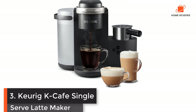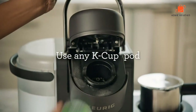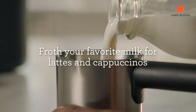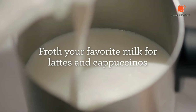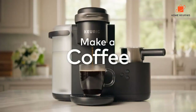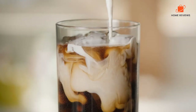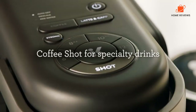Number 3: Keurig K Cafe Single Serve Latte Maker. This latte machine makes espresso-style coffee by brewing a concentrated shot of coffee from your favorite K-cup, or a Keurig reusable coffee filter, which is sold separately. Its removable water reservoir holds 60 ounces of water. Out of all the latte machines we tested, we loved this lidded stainless steel frother the most because it was the easiest to use. It has three settings — cold, latte, and cappuccino — and it automatically froths milk until foamy with a simple touch of a button.